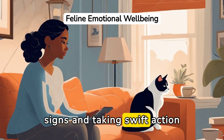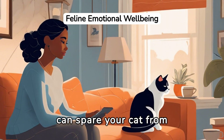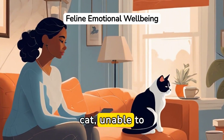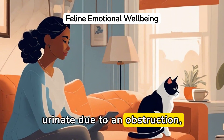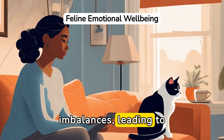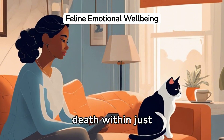Recognizing these signs and taking swift action can spare your cat from severe pain or worse. A blocked cat, unable to urinate due to an obstruction, can develop kidney failure and dangerous electrolyte imbalances, leading to death within just 48 hours.